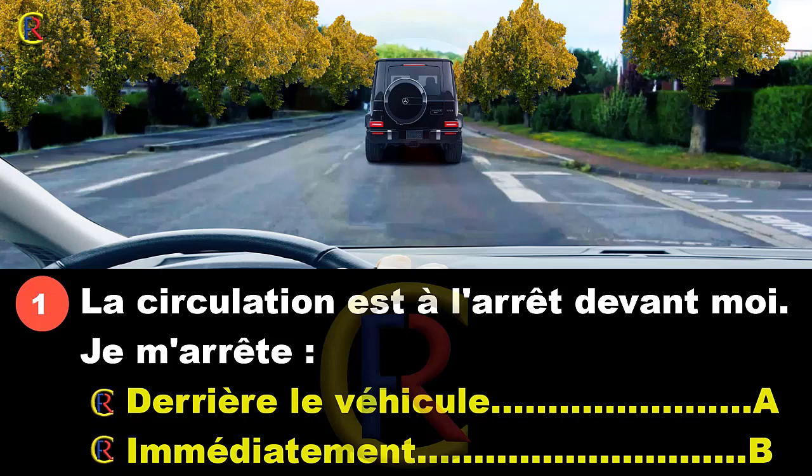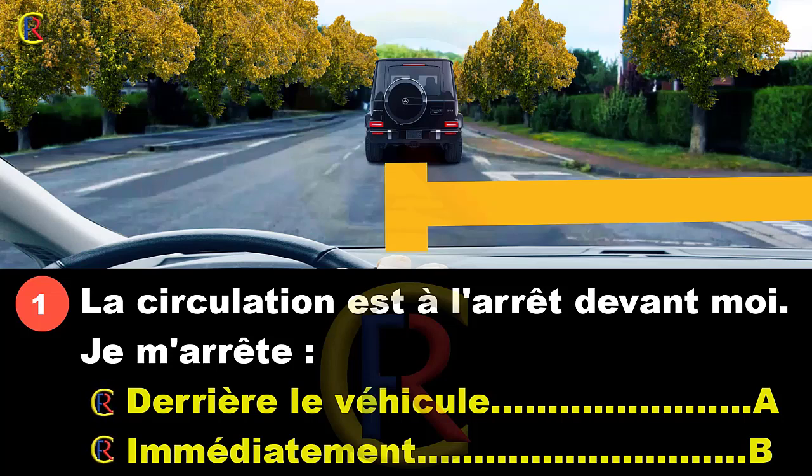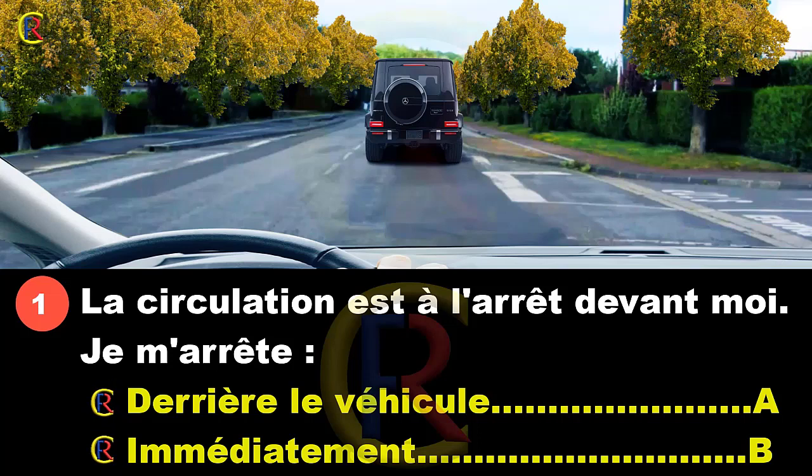La circulation est à l'arrêt devant moi. Je m'arrête derrière le véhicule. Réponse A : immédiatement. Réponse B. Ici, nous sommes face à une intersection et devant nous la circulation est arrêtée. On le voit grâce au feu stop de cette voiture allumé. Est-ce que je vais m'arrêter où je suis, ou avancer jusqu'à derrière cette voiture ? Il ne faut jamais encombrer une intersection.